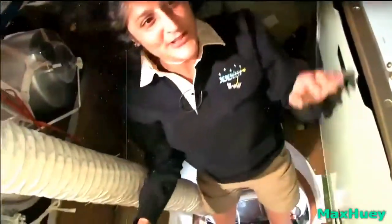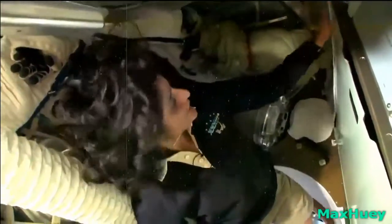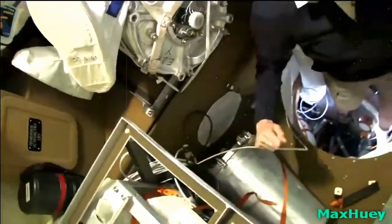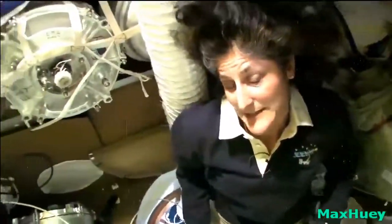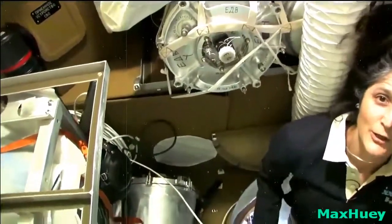Here we are in the Soyuz. This is what we call the Beto — the living compartment, Bitovoi Otsek in Russian. It also has a little bathroom, though it's not as good as the other bathrooms so we try not to use it too much. It has drinking water in it if we need something to drink. And of course it's filled up with a lot of cargo for us — bringing up and also bringing back down. It has a second purpose when it comes back to Earth.